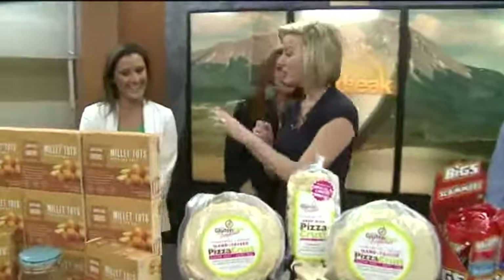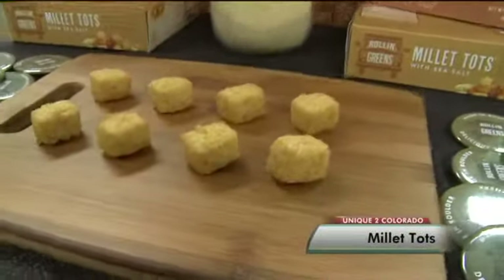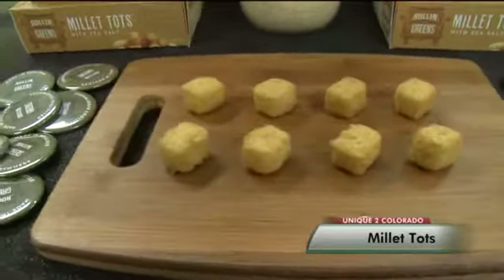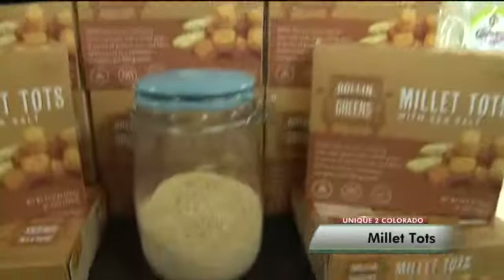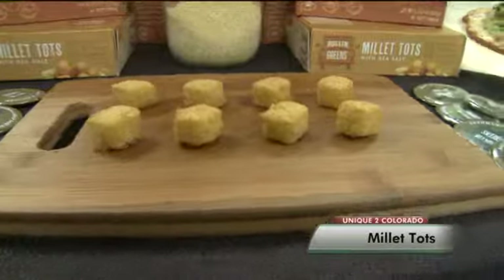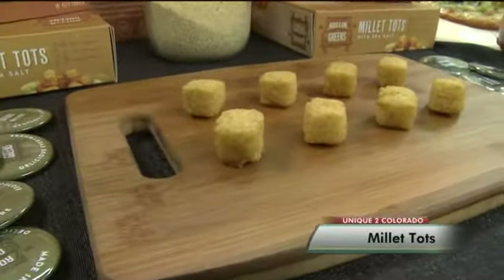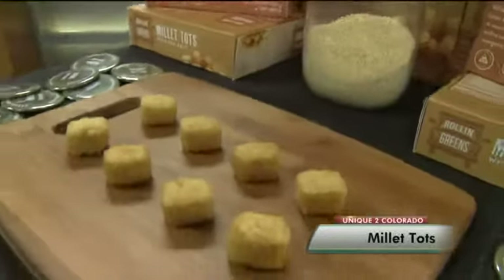Lindsay is here from Roland Greens and she has millet tots — an alternative to the basic tater tot that we all know from childhood. We've been a food truck for the past five years, Rolling Greens, and a staple at the Boulder Farmers Market. We just recently launched our millet tots. They're a version of tater tots but made with organic millet, a whole grain. They're vegan, gluten-free, high in protein and fiber. You find them in the frozen food section — just throw them in the oven, bake at 375 for 15 minutes — a healthier alternative to potatoes.